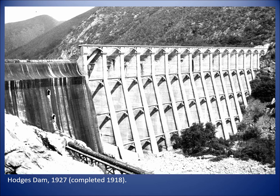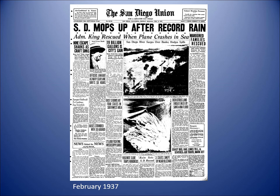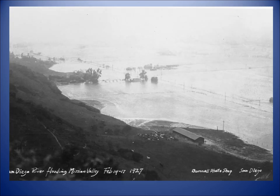Lake Hodges Dam was also an Eastwood Dam, looking very similar. Here is Hodges Dam in 1927 — completed in 1918. Here is Hodges overflowing in February 1937, a big water year. Here are newspaper headlines from February 1937 talking about the huge record rain in San Diego, showing a photograph of Hodges. And here is Mission Valley in 1927, flooded from one side to the other — one of two or three occasions in the 1900s when this occurred.